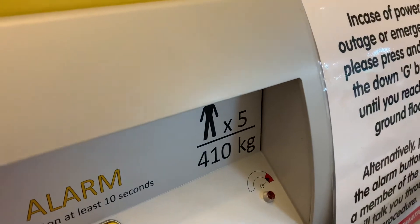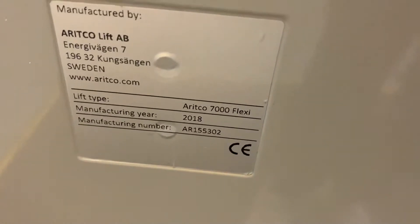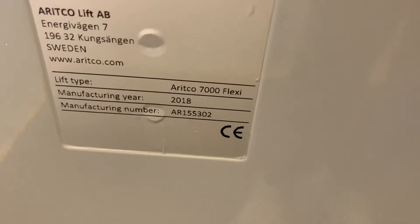It's a retake of the lifted jollies in St. Helens, let's call it. And here it is. It was in 2018. Manufacturing Jordan is 155302. So now it's called 7000 Plexi.